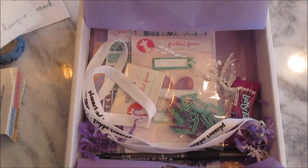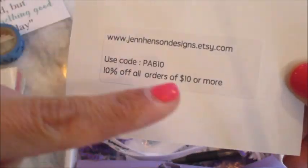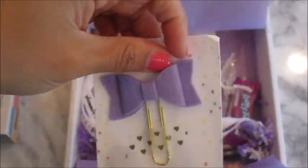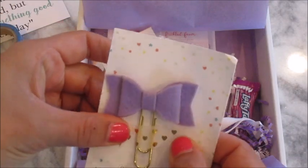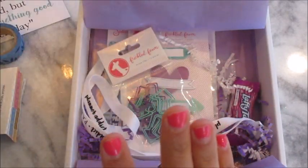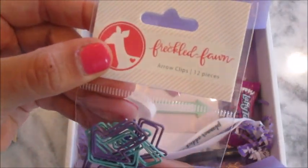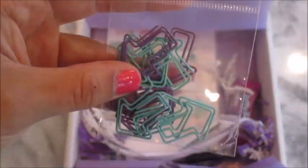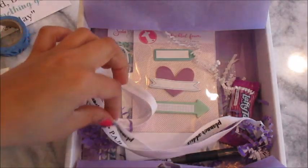It looks like all this stuff comes from different stores. This one comes from Jen Henson Designs — here's her information and it comes with a coupon code. Oh my gosh, this is adorable — it's a cute little paper clip with a bow! We also have some more paper clips from the Freckled Fawn — these are arrow clips and it comes with 12 of them. I'm not usually a big paper clip person, but this bow one is super cute.